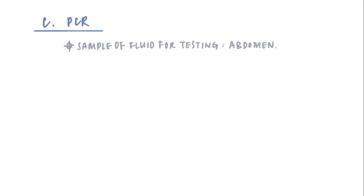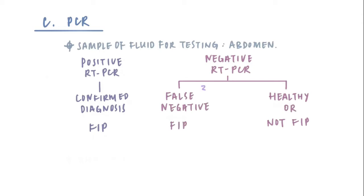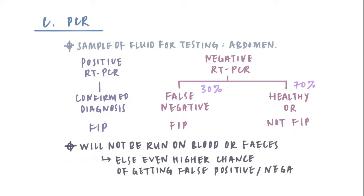We may also use PCR. Your vet would draw a sample of the fluid for testing, most likely from the abdomen. A positive RT-PCR on the fluid is a confirmed diagnosis of FIP. A negative RT-PCR on the fluid does not necessarily rule out FIP, since there is a 30% chance of the result being a false negative. RT-PCR tests should not be run on blood or feces, as there is a higher chance of getting false results.